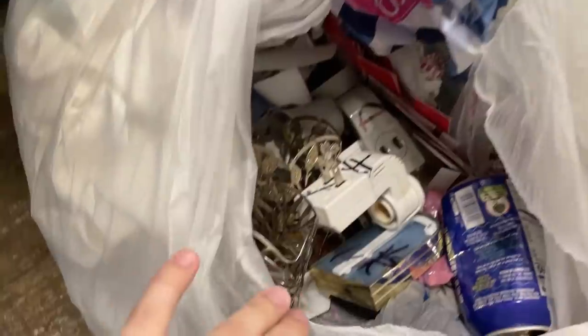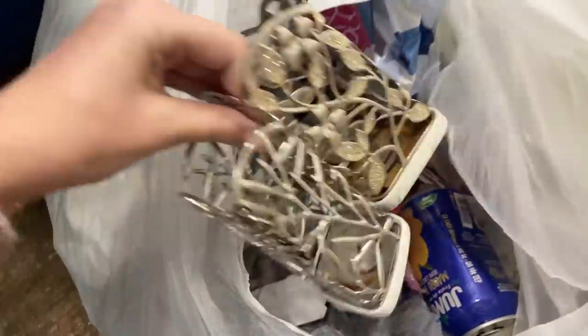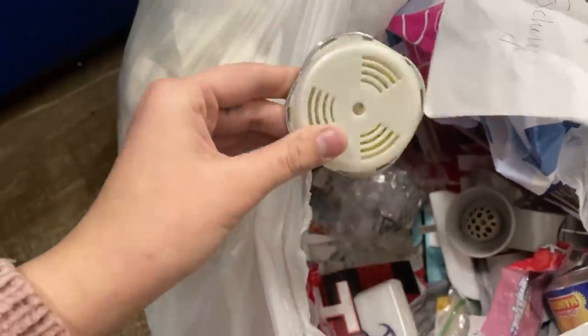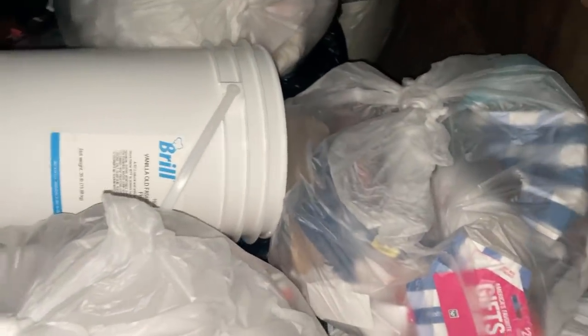I just opened up the bag and there's some really cute holiday wallflowers. I see a couple of hand soap holders — those are so cute — and then a bunch of plain wallflowers which I'm gonna leave because I just have too many. Oh, and this is one of those little car scent things.